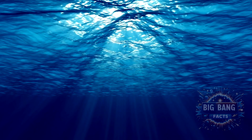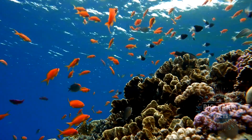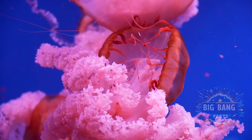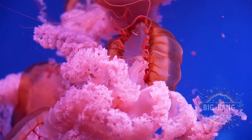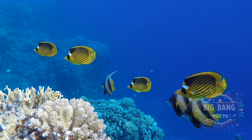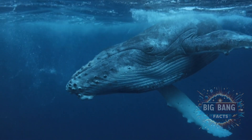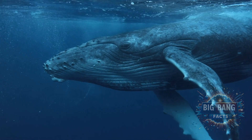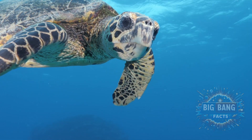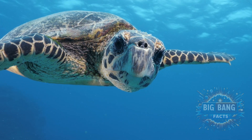The ocean, with its immeasurable depths and hidden wonders, continues to captivate our imagination and fuel our thirst for discovery. Every dive, every expedition brings us closer to unravelling the secrets of the deep, reminding us of the vast, unexplored world that lies beneath the waves. As we continue to explore, we must also protect this fragile frontier, ensuring its mysteries endure for generations to come. Thank you for joining us on this journey into the depths of the ocean.